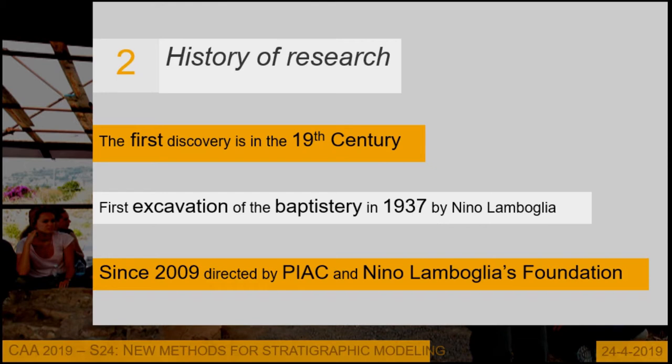Later, they excavated the whole area, but not with a stratigraphical method, which gave us problems in the interpretation of the data. Since 2009, the excavation has been led by the PIAC — the Pontifical Institute of Christian Archaeology — and the Nino Lamboglia Foundation. We use only an open area method, and the research is still ongoing.